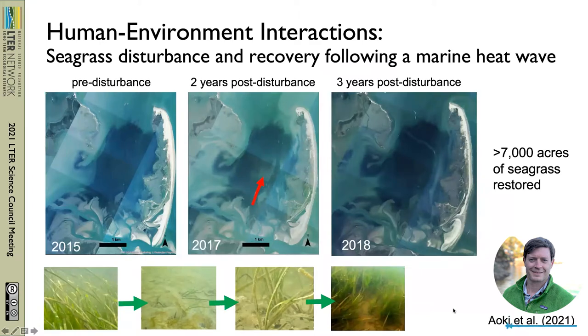The first of the two ecosystems we're focusing on is seagrasses. Over the last 20 years we've been working on a large-scale restoration effort, and to date we have over 7,000 acres of seagrass restored — a highly successful restoration project. Over the last couple years, the focus has really shifted to looking at seagrass disturbance and recovery, particularly following marine heat waves.